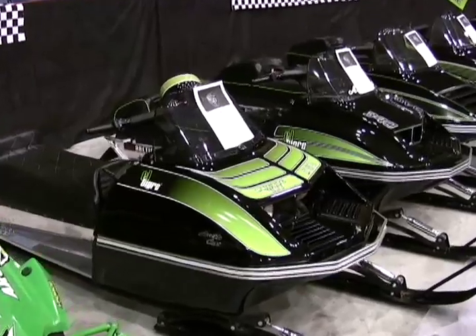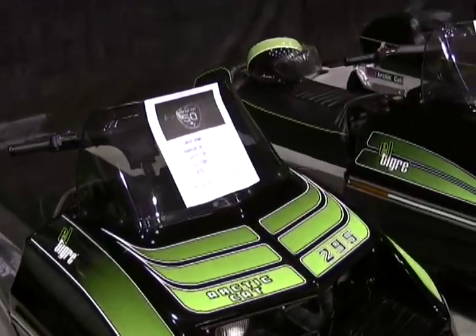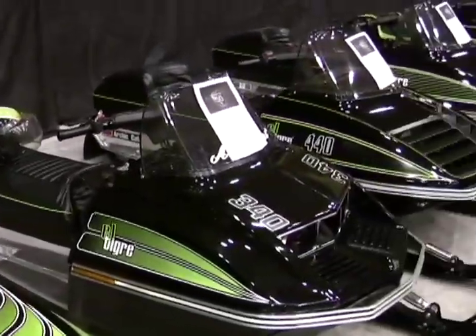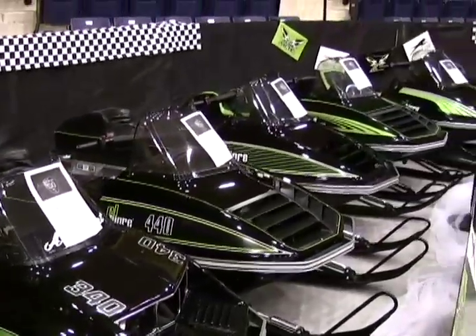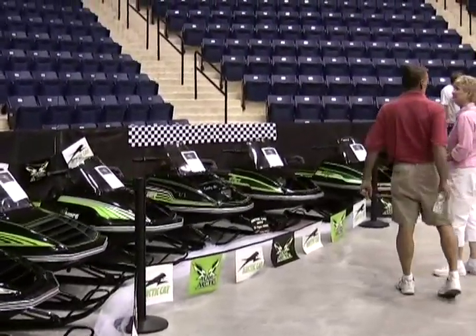The El Tigre was an important line for Arctic Cat, and this collector has amassed quite a collection — 1973, 74, 75, 76, 77, wrapping all the way around to 1981.